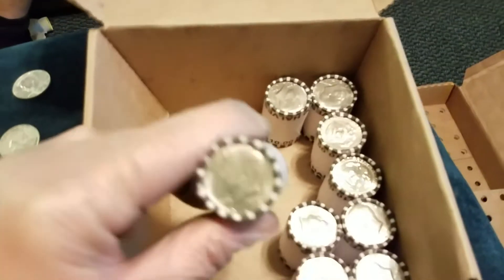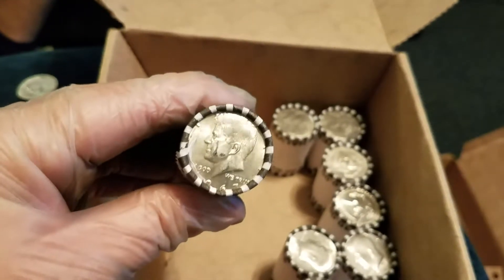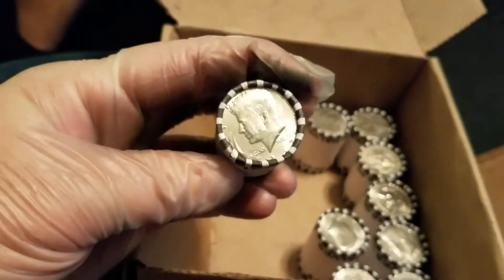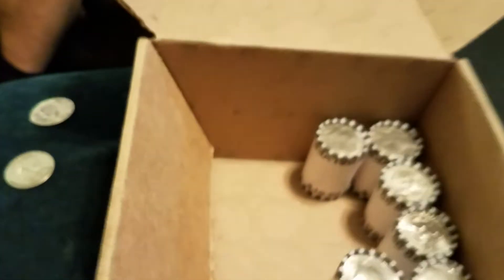Okay guys, we are about three quarters of the way through this box. I just picked up the next roll, looked close, and we can see that is clearly a 1967 ender — it was on the bottom. I don't even know if it was tails up or heads up like this, but we've got an ender here. I'm going to go ahead and open it up right now. I'm putting the camera down. Let's see if we get anything. I don't see too many enders. There's the clink.